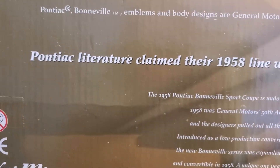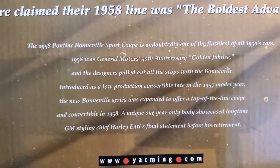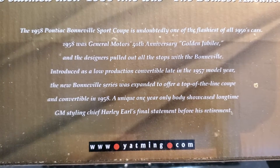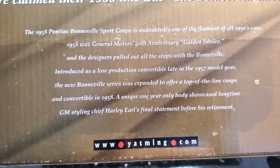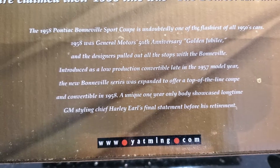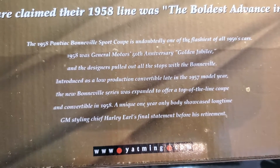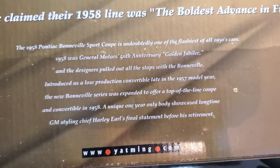What it says here: the Pontiac literature claimed their 1958 line was the boldest advance in 50 years — it's their golden jubilee. At the bottom there it says GM styling chief Harley Earl. This was the last car he was responsible for designing. He headed the styling department starting in 1929 and lasted until '58, so he's responsible for how GM cars looked over that entire time period. He's one of my favorite guys in the car world.